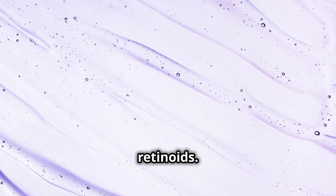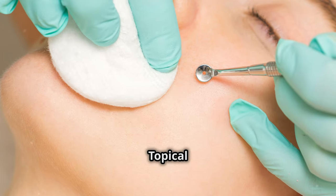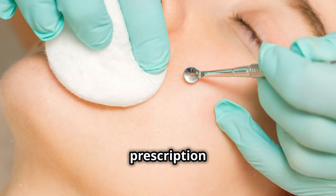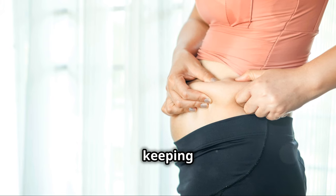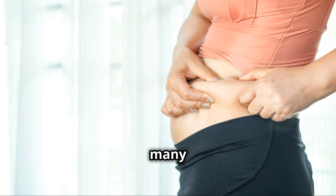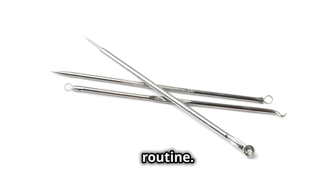Let's not forget about retinoids — these are powerful ingredients that can transform your skin. Topical retinoids, whether prescription or over-the-counter, can prevent blackheads by promoting cell turnover and keeping your pores clear. They're a game changer and a staple in many advanced skincare routines.